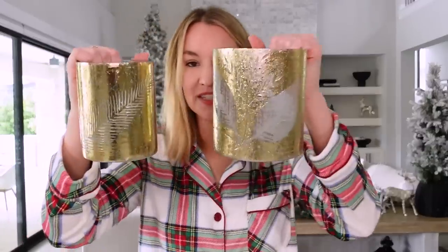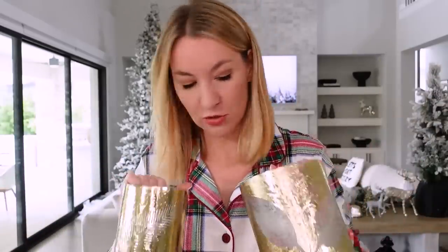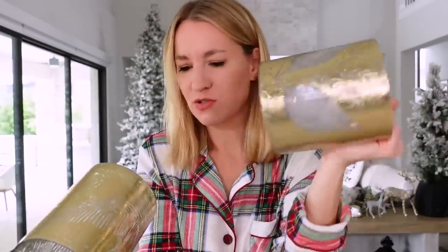Look at these — they're so pretty. They're very iridescent, just little hurricanes for candles, real or flameless. I typically just do the flameless ones — they actually have a spot right inside for them. This one was $12.98 and the other is $12. So pretty for shelf styling, console table, wherever.